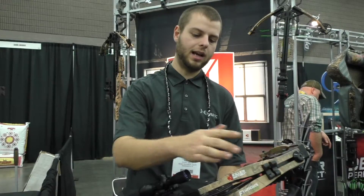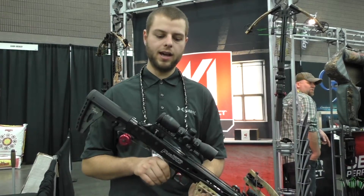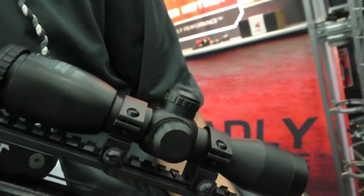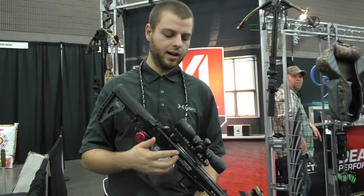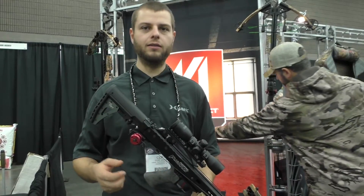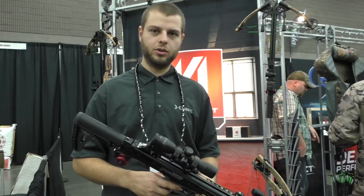Deadening limb silencers — it's quiet, it's still, no vibration. The KI Lumix scope comes with it; it's an extra $80 retail value added on top of the bow. It's got a blue retro stat illumination inside it, with five different color options for brightness adjustment and crystal clear glass.